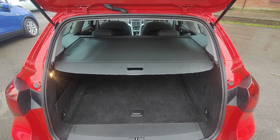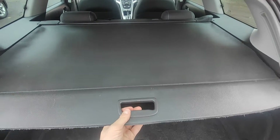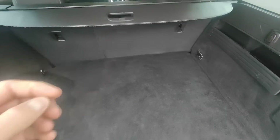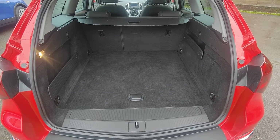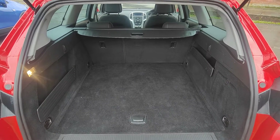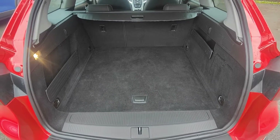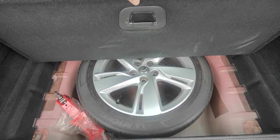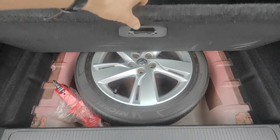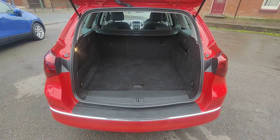Coming into the rear of the vehicle — obviously it's the estate, so it's got a really nice cavernous boot space. You've got the retractable load cover, giving you a boot size of just over 500 litres. However, if you fold the rear seats down that increases to up to 1,500 litres — an absolutely massive space. Underneath we've got a full-size alloy spare wheel, and you also have an inflation kit and additional emergency equipment, so it really is a fantastic size vehicle.